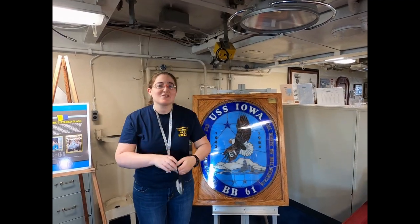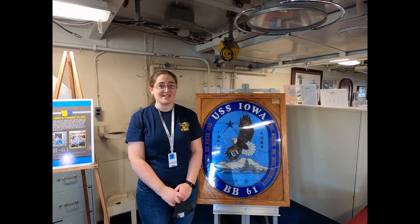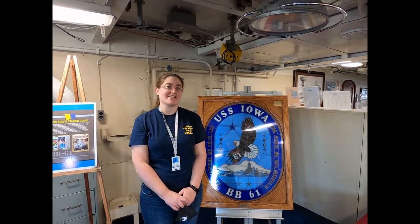Hi, my name is Tiffany and I'd like to welcome you to the Pacific Battleship Center aboard the USS Iowa BB-61, future home of the National Museum of the Surface Navy.